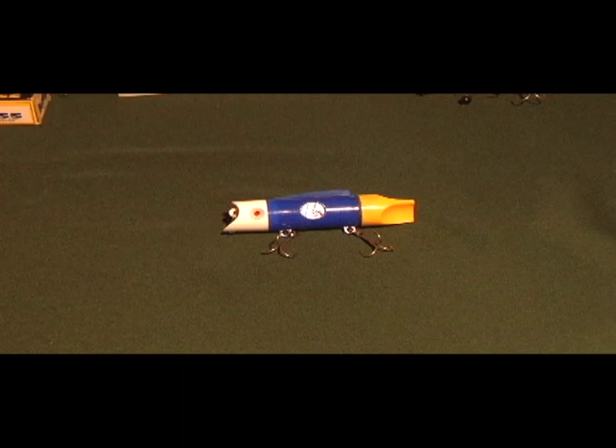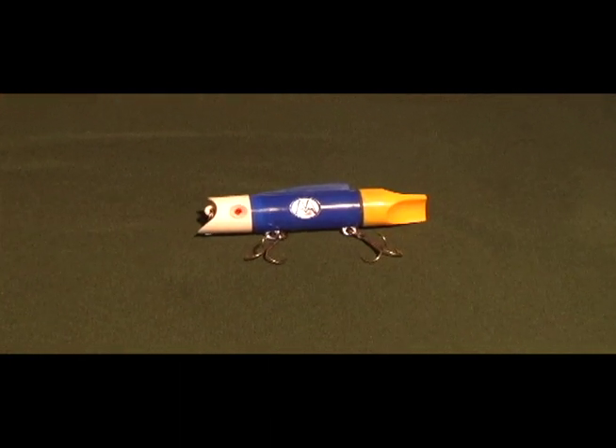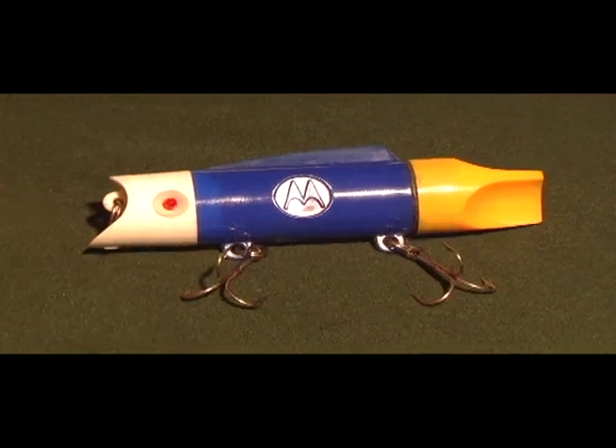Motorola is known for telephones and such, but back in the 70s they actually made a fishing lure that has a battery inside which powers up LED lights.